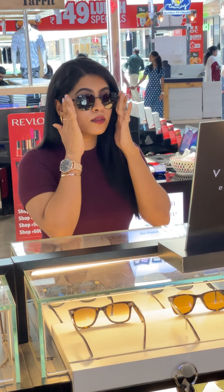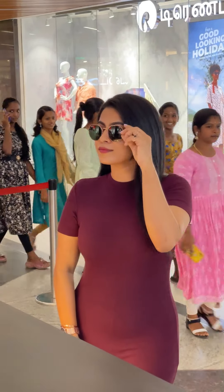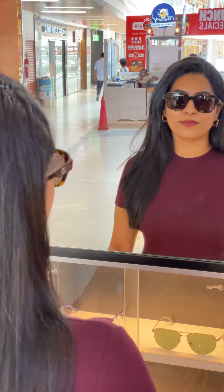This Wayfarer glass is completely handmade. The frame is made with acetate material, which is a combination of cotton and fiber, giving it a long-lasting shine. Colors available are blue, green, brown, and gray — available in different shades and different shapes.